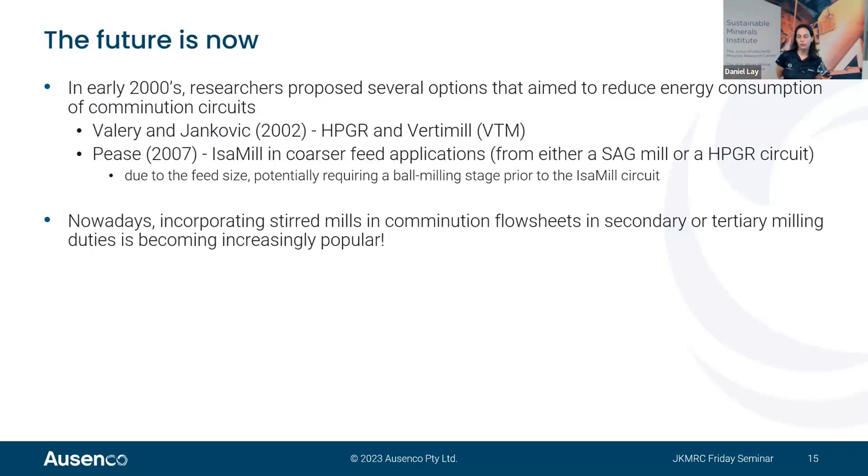Researchers have also been looking at further improving energy efficiency. Walter and Jankovic in 2002 suggested coupling HPGR and Vertimills would result in better energy efficiency. Joe Pease in 2007 suggested the IsaMill could potentially receive feeds from SAG mills or HPGR circuits, but already alerted that because of the feed size from SAG mill and HPGR products, there could be a need for a ball milling stage between the primary grinding circuit and the IsaMill. Incorporating stirred mills in combination flowsheets in secondary or tertiary milling duties is now increasingly popular.